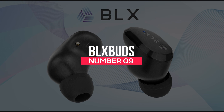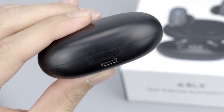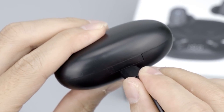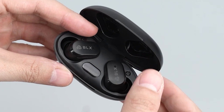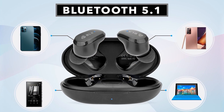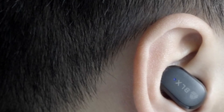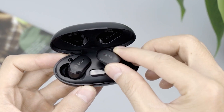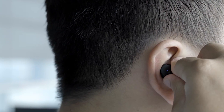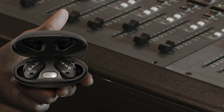Number 9: BLX Buds. Who says you have to pay a premium amount before enjoying premium sound? If you want to enjoy premium sound while listening to music but can't afford the best headsets, you can settle for BLX Buds. These wireless Bluetooth earbuds are very affordable and great for working out, making hands-free phone calls, etc. They have an ergonomic design and are comfortable — once worn, they stay in the ears and allow you to participate in intense activities like horse riding, climbing, running, etc. This gadget goes for $49.99 and lasts 21 hours after charging.